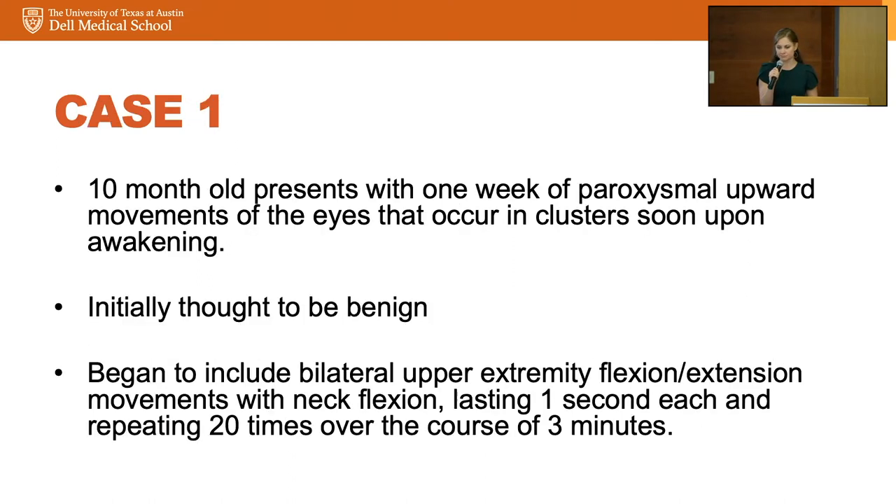Just a couple of cases familiar to many of us — how these patients may cross our paths. This is a story of a girl I saw several years ago who had been a 28-week preemie but had no major neurologic complications in the NICU, mainly respiratory. She began to have events where her arms would flex and her eyes would roll upward, lasting about a second each, occurring in clusters. Her mom, a nurse, realized this was out of the ordinary and brought it to her pediatrician's attention, who said let's watch for a week and then refer to neurology.